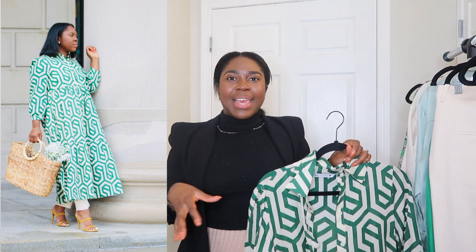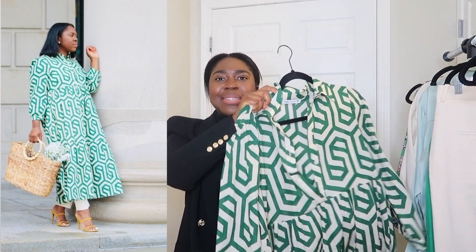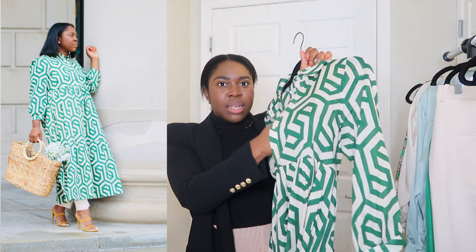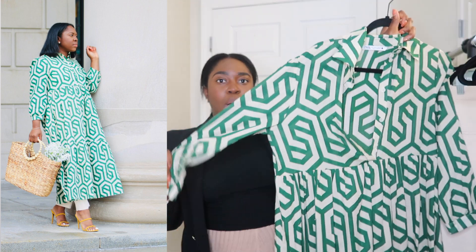It is a little bit see-through, so when you see me styling it I had pants underneath. I would recommend having something underneath, whether it be a slip skirt, just so you're more covered. But overall the quality of this cotton fabric is amazing.